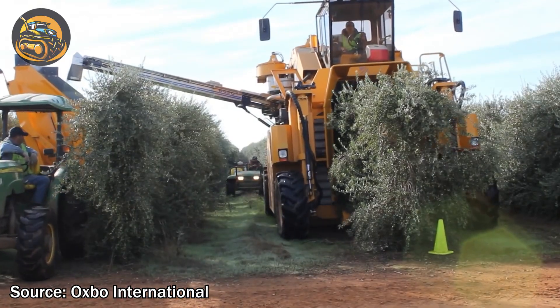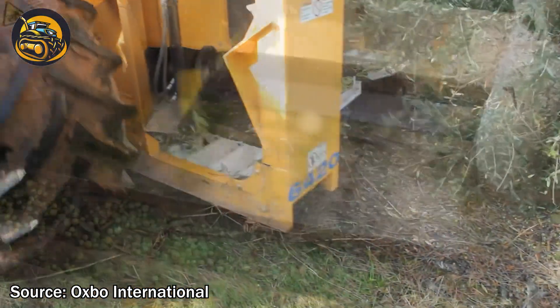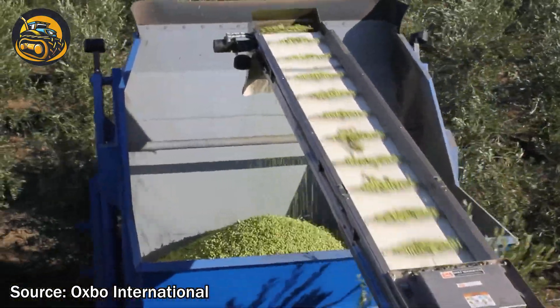The American-made Oxbow 6420 sets the gold standard for mechanical olive harvesting in the 2010 U.S. market, with high-capacity bucket conveyance and effective cleaning features, even in dense olive groves.